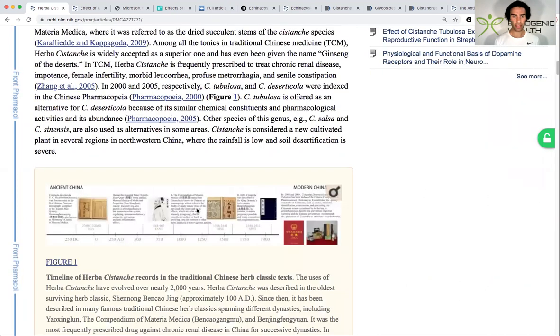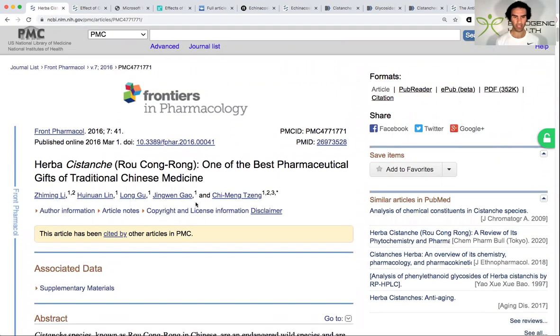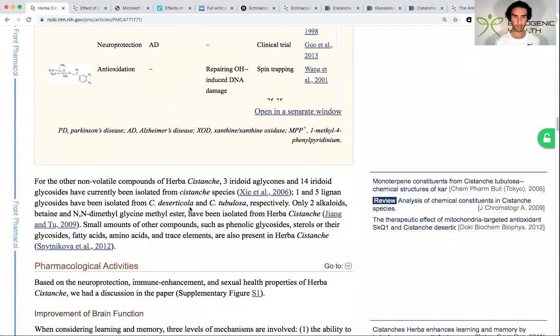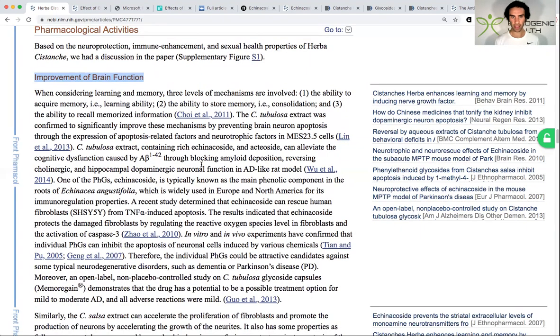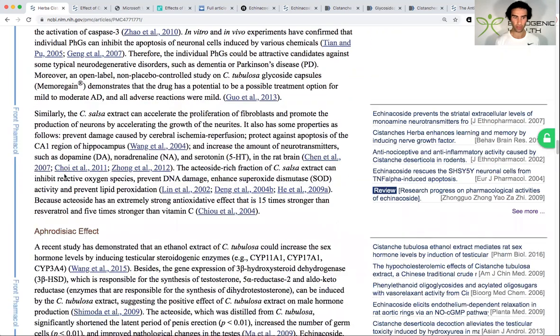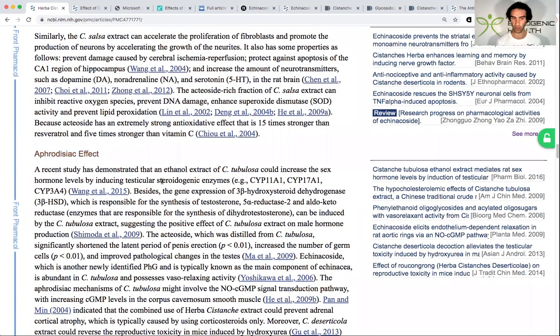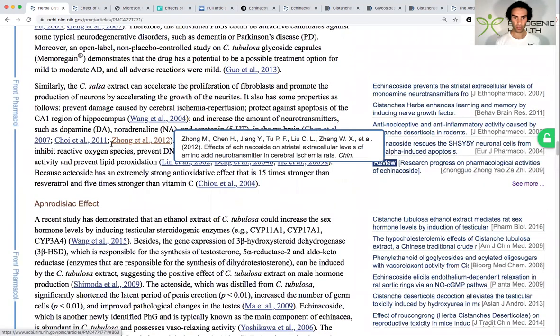One quick fact: Cystanche actually shares a similar composition to some of the constituents found in the immune-boosting herb Echinacea — so it shares some similar compounds found within the herb itself. Key findings from this study include an improvement in brain function, a potent aphrodisiac effect, and immune-boosting properties, all of which I'll get into in further detail.